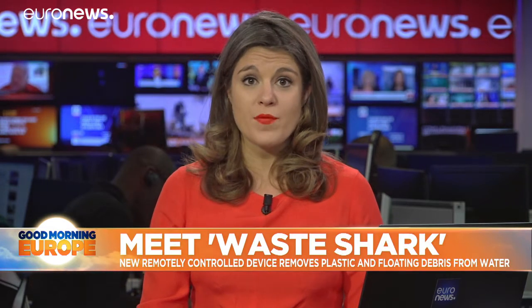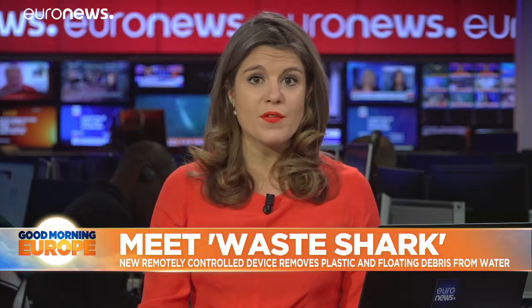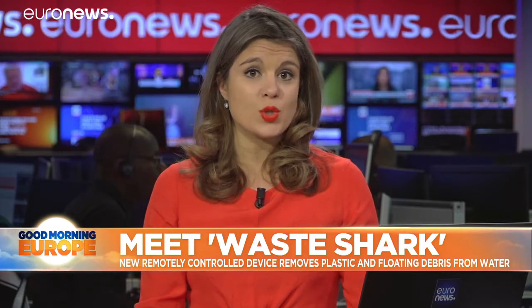The climate emergency isn't the only environmental issue that the world is struggling to solve. Plastic products clog our oceans, threatening marine life and polluting the water. At current rates, plastic is predicted to outweigh all the fish in the sea by the year 2050.